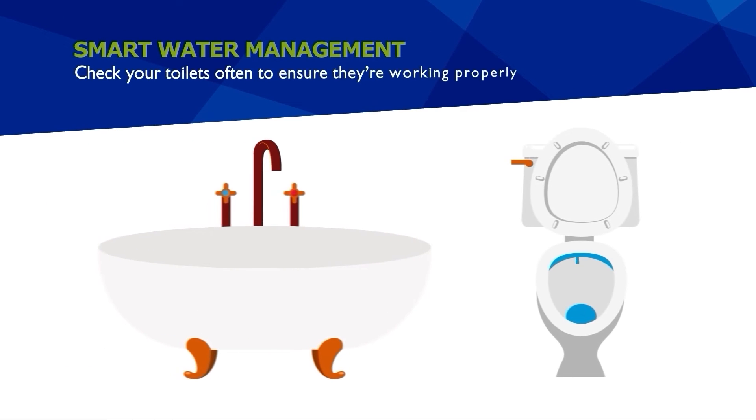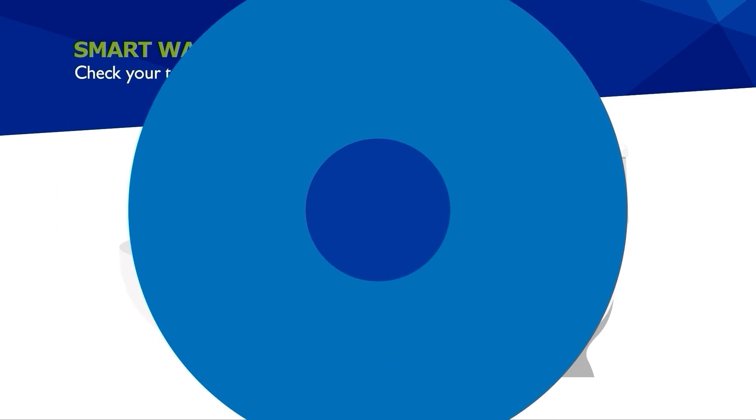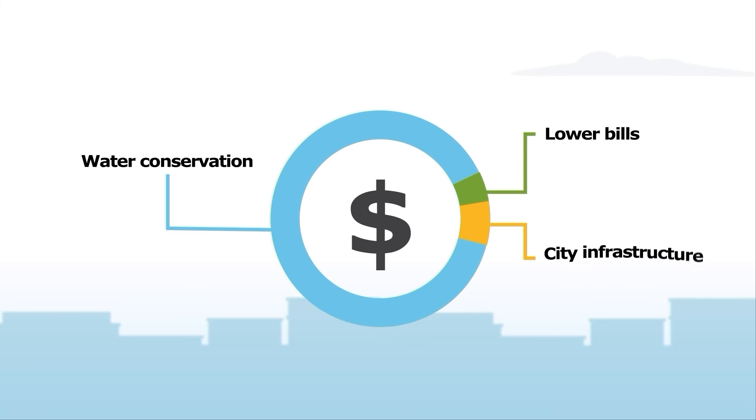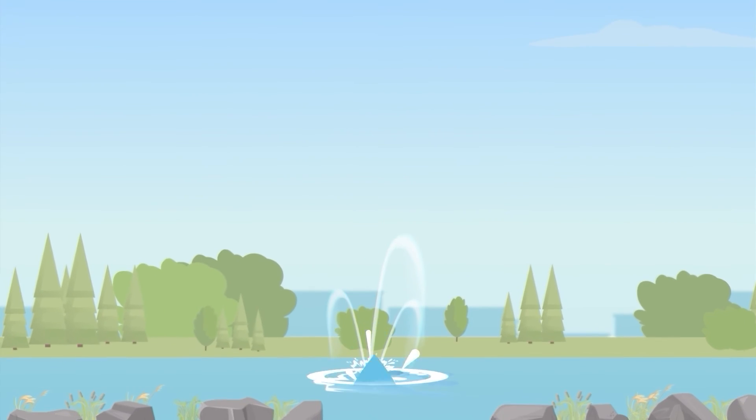Turning off taps while you shave or brush your teeth also helps keep costs low and the city reservoirs full. Check your toilets often to ensure they're working properly. We all have a responsibility to our water system — water conservation lowers your bills and city infrastructure costs.